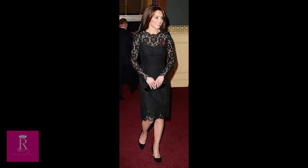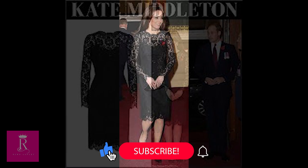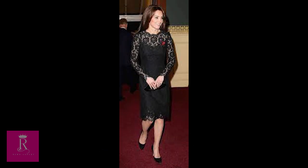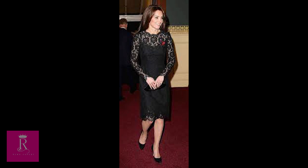6. Dolce & Gabbana Black Floral Lace Dress. For the Festival of Remembrance in November 2015, the princess looked like a classic beauty in a sheer black dress with a floral lace design. The sheer dress with an illusion neckline was a smart and sophisticated choice for the solemn event.